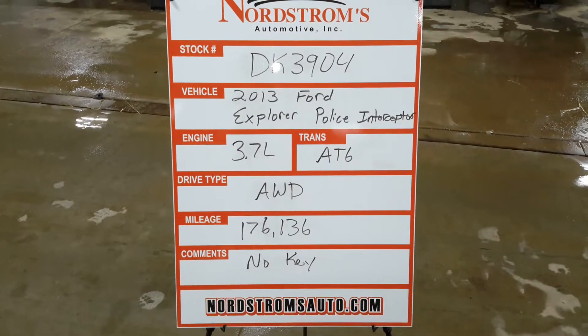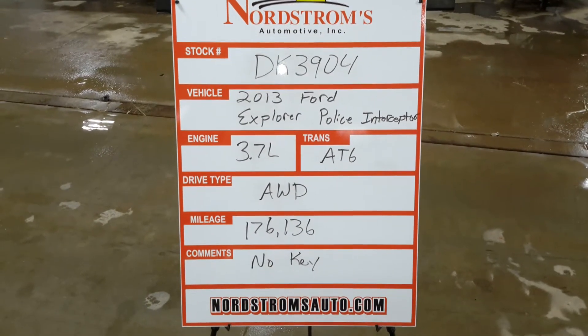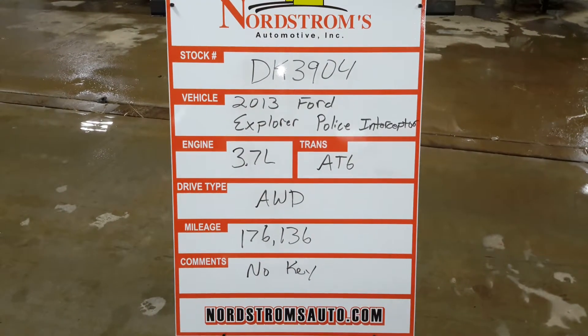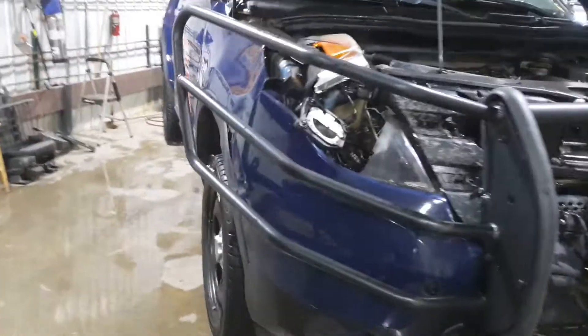Camera DK 3904. 2013 Ford Explorer Police Interceptor, 3.7 liter automatic six-speed all-wheel drive, 176,136 miles. We do not have a key for this one. Blue in color, damage to the front.